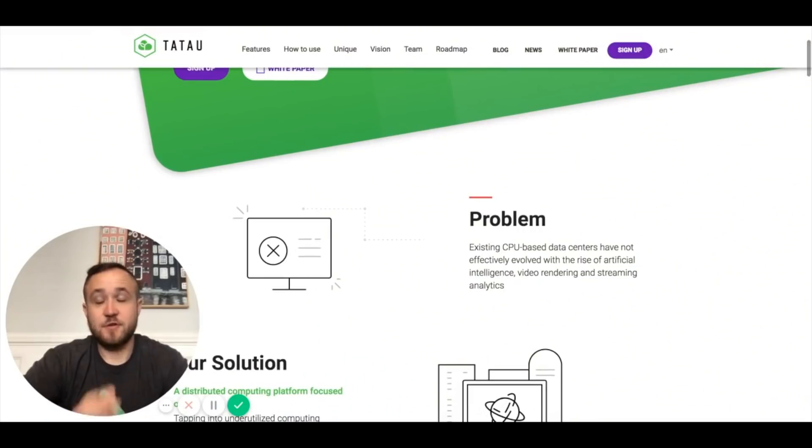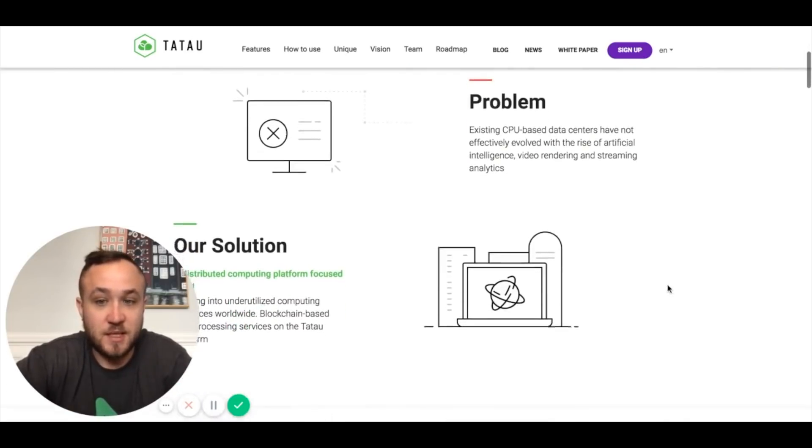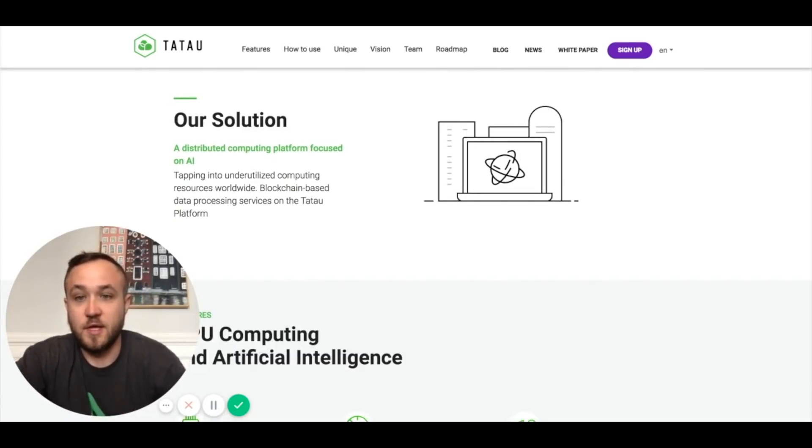So without further ado, I want to review their website, go over the team, traction, and briefly cover their technology so you guys get a chance to check them out and see what they're all about. After talking to my friend that works at Apple on the machine learning side of things, he said that this is actually a legitimate problem that needs to be solved, because a lot of people have CPUs and GPUs laying around that can be utilized to help out. The problem: existing CPU-based data centers have not effectively evolved with the rise of artificial intelligence, video rendering, and streaming analytics. Their solution: tapping into underutilized computing resources worldwide through blockchain-based data processing services on the TauTau platform.